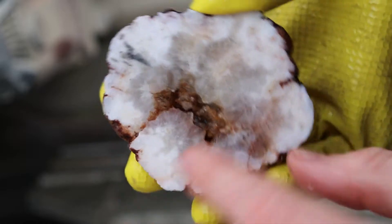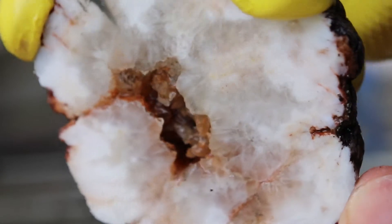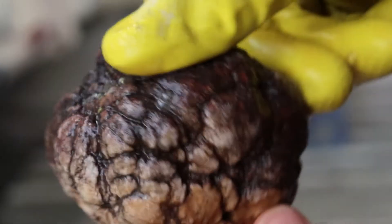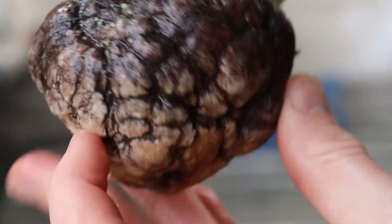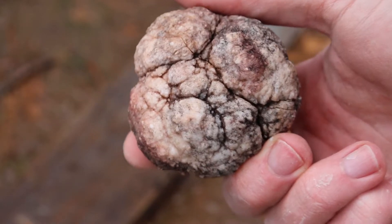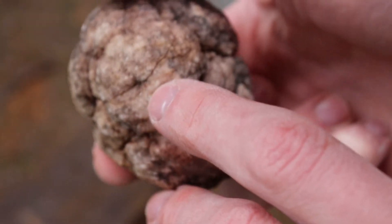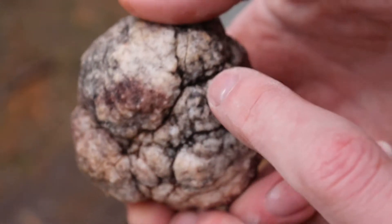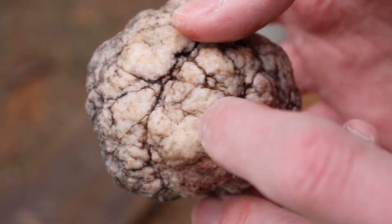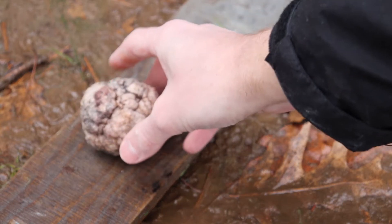Looks like we got one! Check that out. It's a small pocket, but it's crazy that it came from just this weird-looking rock here. So this one we're gonna split the old-fashioned way. As you can see, it already has a crack in it that runs around right there.